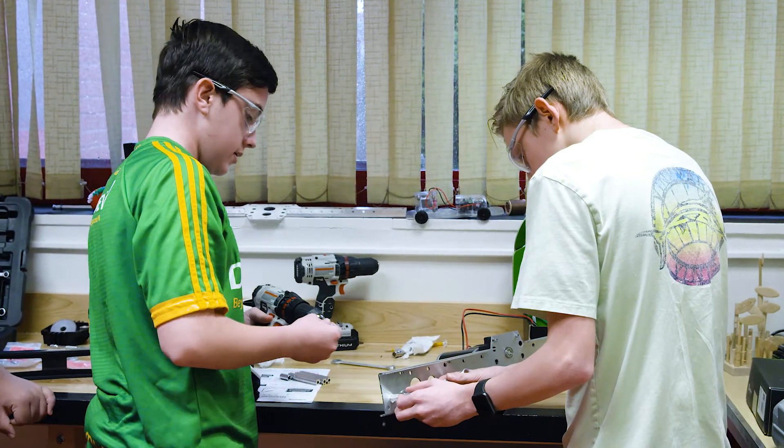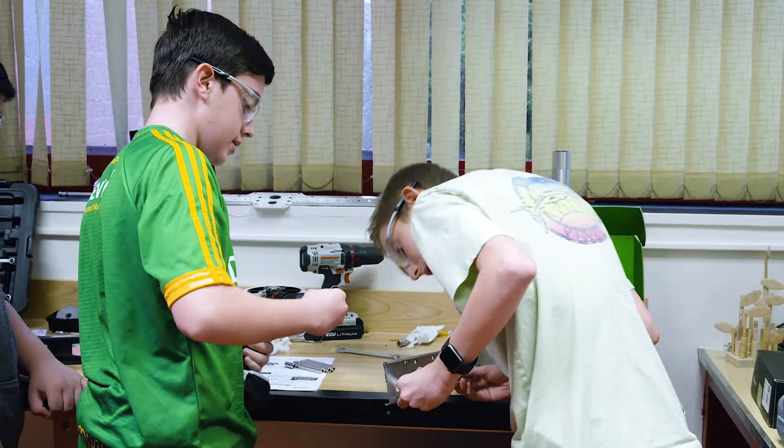Each of these students has unique learning characteristics and interests, and each brings something different to the table. Once you teach kids the skill to take something very complex, break it down into little pieces, and organize it appropriately, it makes things much more digestible and they can apply that to almost anything. Winston Churchill defines success as the ability to move from one failure to the next with no loss of enthusiasm — and that's really the essence of the engineering process, and that's what we're trying to teach.